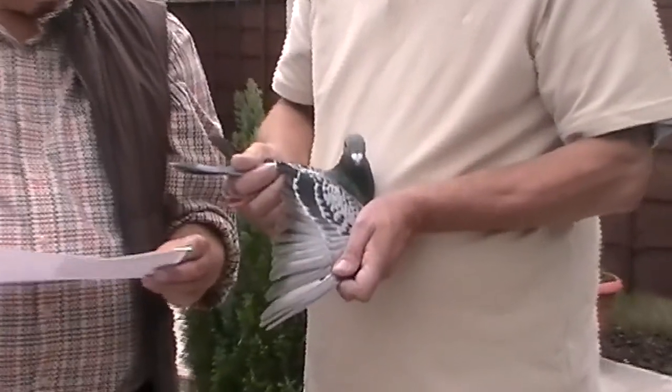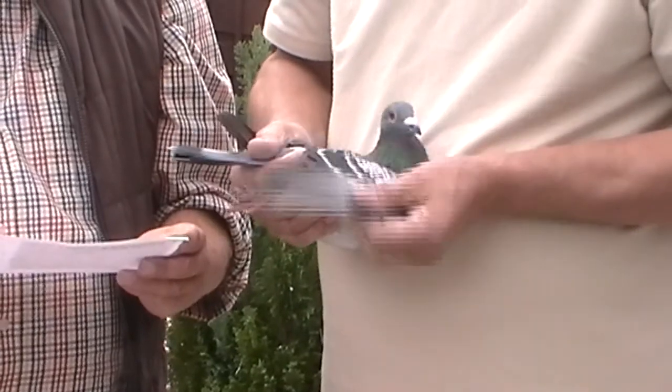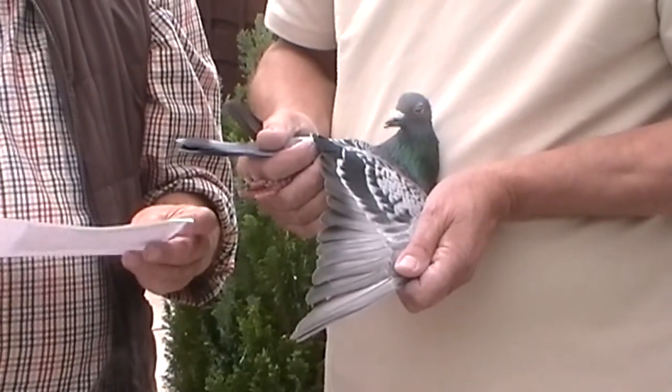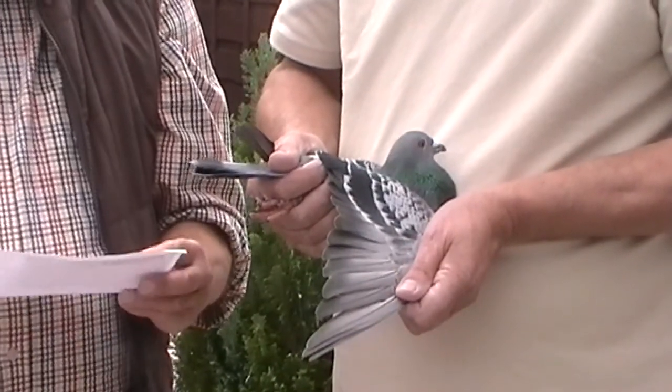This is a nicely made checker cock, a bit above medium size, with rich eyes and inbred to Snake. His sire and grandsire have bred a lot of good pigeons on all distances — ideal for stock, I think.